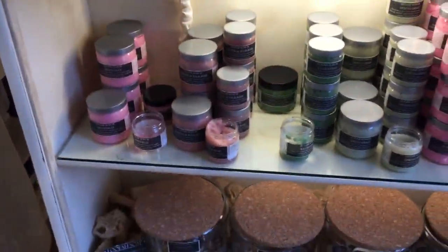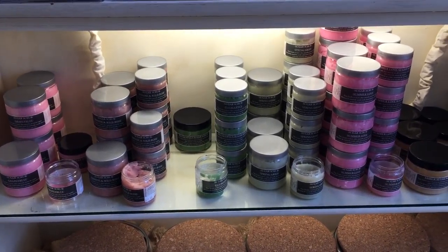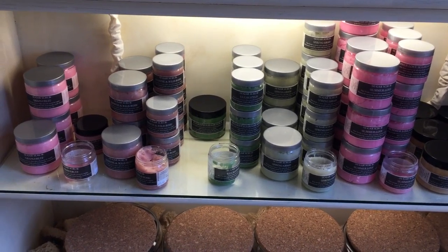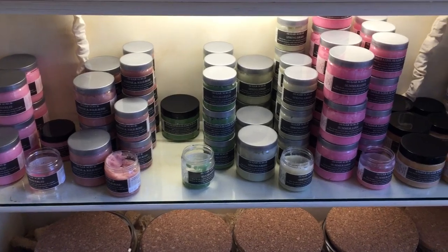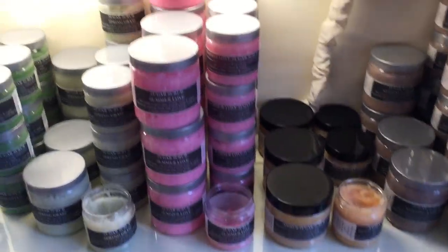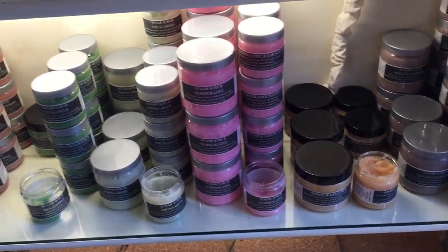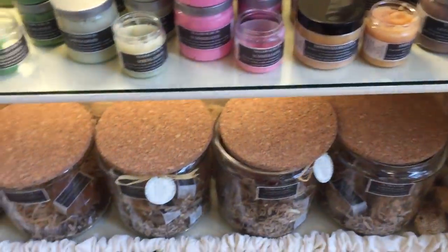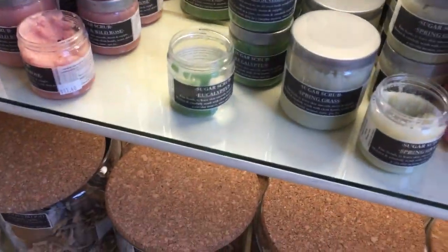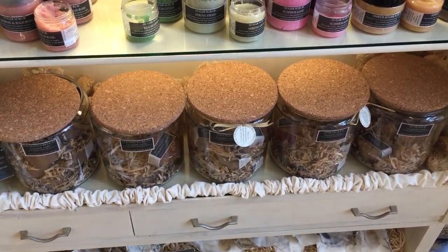Here at the register we have all of our sugar scrubs, which are also paraben and formaldehyde free. If you love a wonderfully exfoliated complexion and the smell of a beautiful perfume, sugar scrub is the way to go. Our most popular sugar scrub is Summer Love — a blend of melon, pear, and bergamot — and it's to die for. We also make it in a soap and a bath bomb.